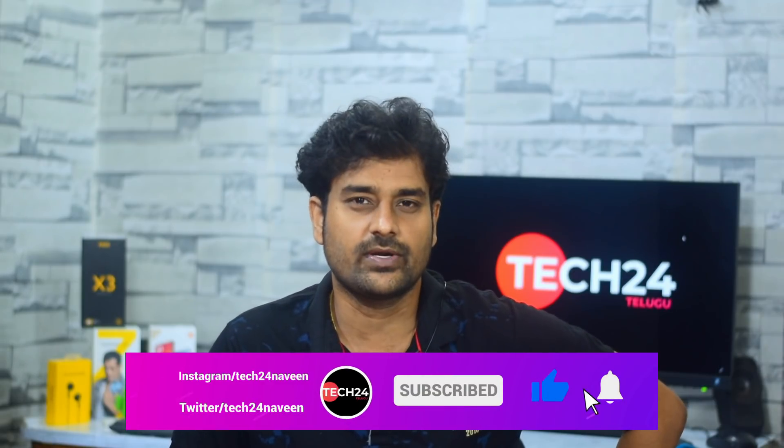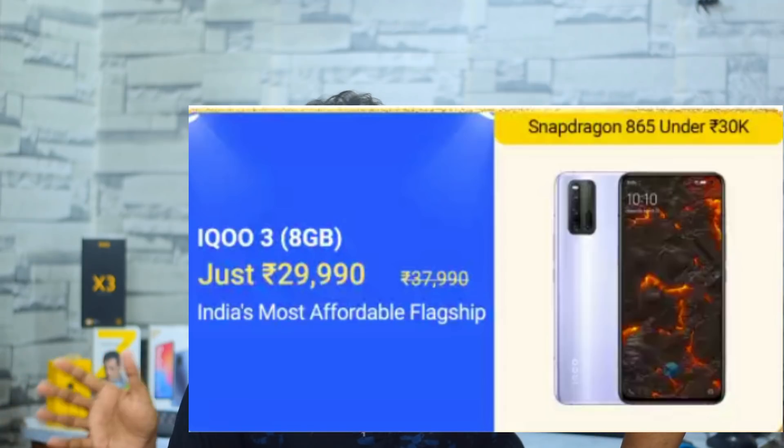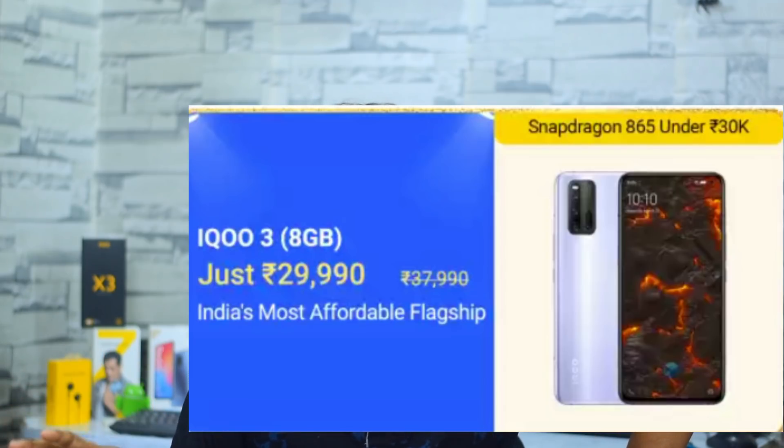For around 28,000, the iQOO 3 is available at a price drop of 35,000, and with a card discount it comes to 28,000. It is the cheapest Snapdragon 865 phone available. The 5G capabilities are present but largely disabled currently, and the camera performance is noteworthy.